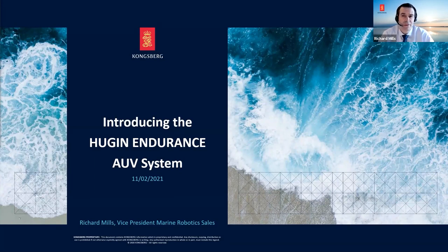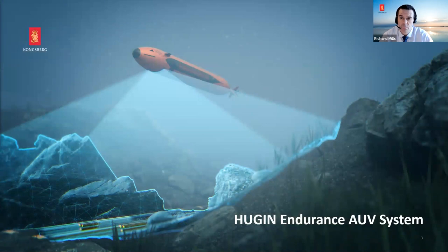What we're going to do is spend maybe 25 minutes or so showing you a new vehicle, the Huguen Endurance. It's a bit of an evolution for us — it's all about endurance and extra range. There is a Q&A feature in the Zoom webinar tool, so please type your questions in and we'll try to answer as many as we can at the end. There will also be a short survey after the presentation and we'd be obliged if you could fill that in.